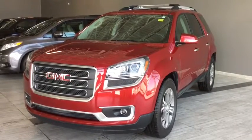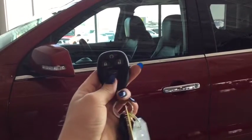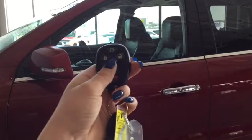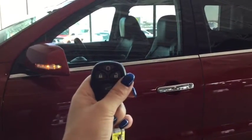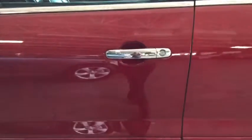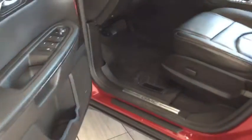Helping you into your Acadia is this handy key fob. On your fob you have your lock, unlock, remote vehicle start, power liftgate, and panic button. Pushing the unlock button once unlocks the front doors, and pushing it twice unlocks all four. You can also see that you have side view mirror signal indicators, which is really great for highway driving or busy city streets.